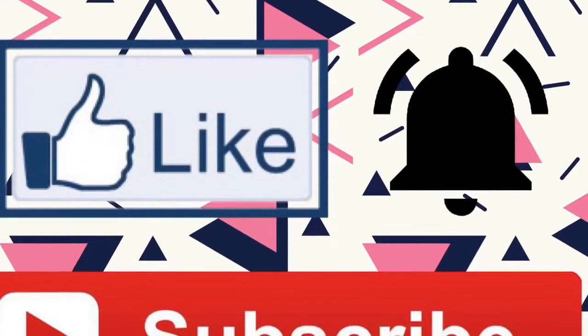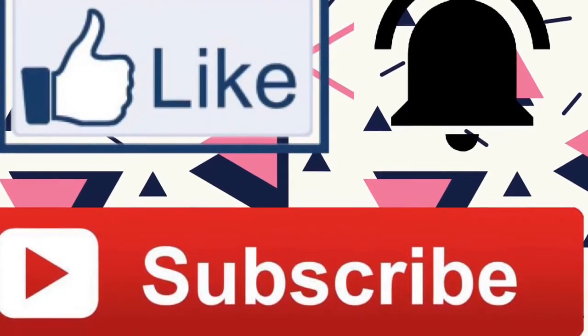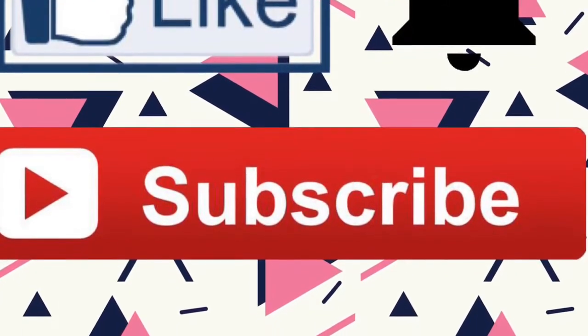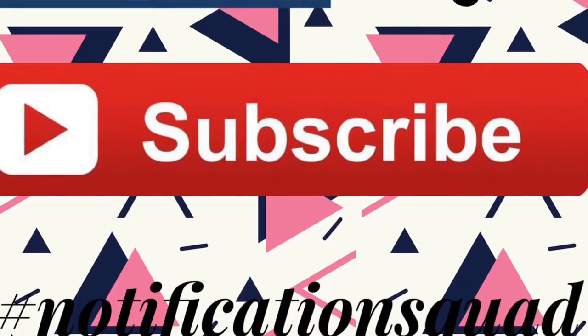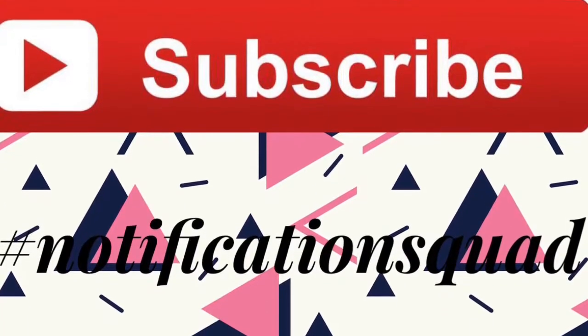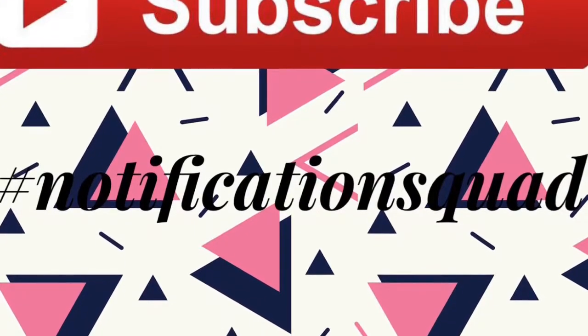That is it for today's video. Hope you guys liked it. If so, click that like button and subscribe to become a member of the animals. Also, click the little bell to never miss a video. If all of that is done, comment hashtag notification squad, and when my next video goes live, I might pick you for a shout out. Also, comment down below what animal I should do next. Love you guys, and see you in my next video.